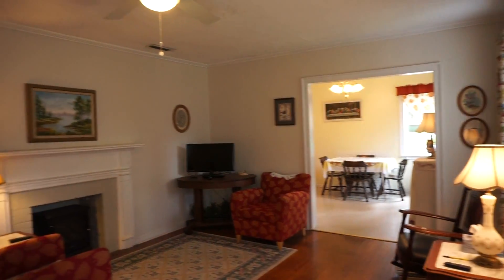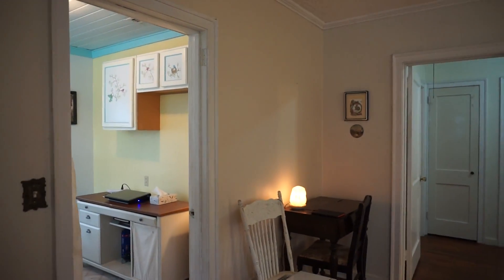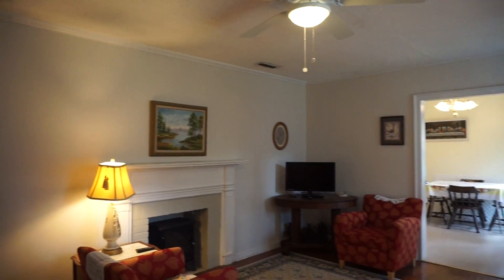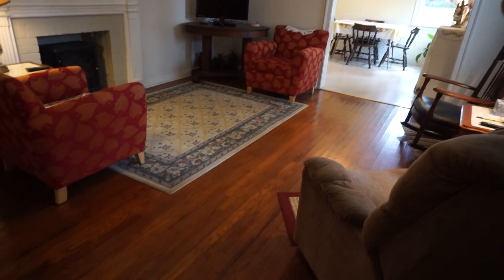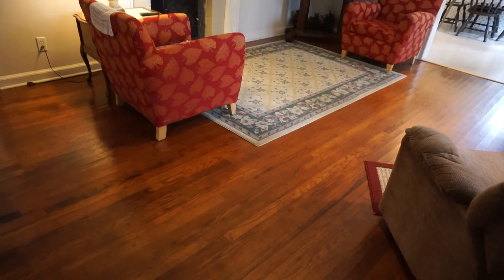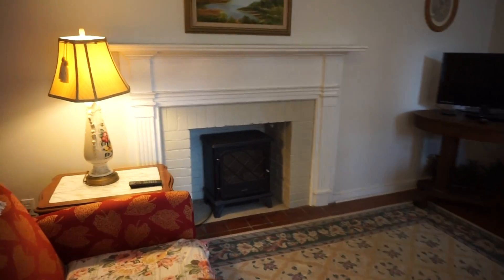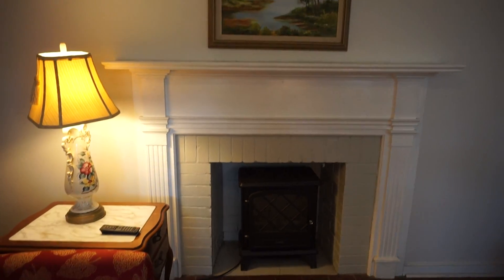So well maintained. Take a look at the list of things that the owner has done — really the nuts and bolts, much more than just paint, to take care of this house. Look at the beautiful original hardwood floors. This is now a decorative fireplace; you can see the electric insert there.